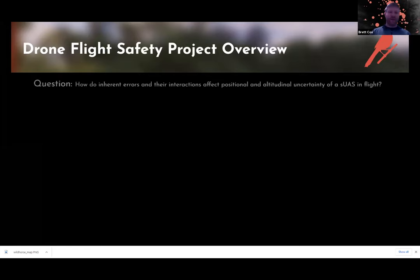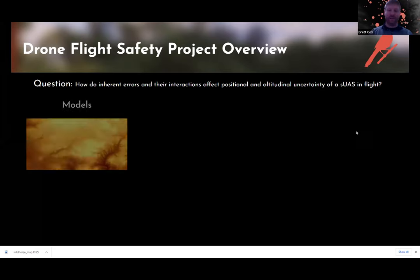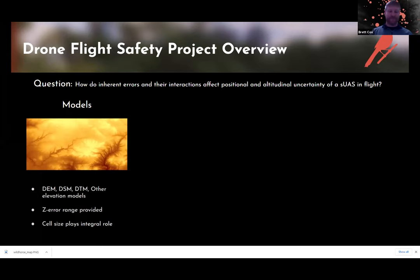Here's an overview of the project. The general idea is: how do inherent errors and their interactions affect position and altitude uncertainty of an SUAS in flight? We're looking at a model — whether a DEM, DSM, or DTM — to predict what safety issues might come up. One variable is the model itself, which carries its own errors. There's a Z error range for elevation, and most of the time these error ranges are provided by the manufacturer.